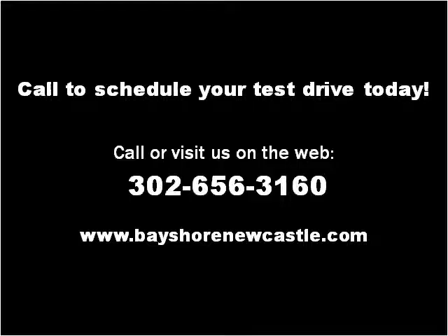Thank you. Please visit our website at bayshorenewcastle.com.